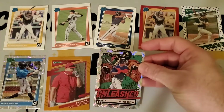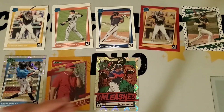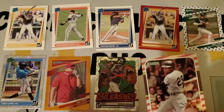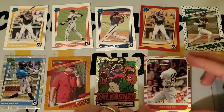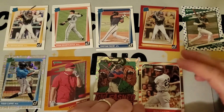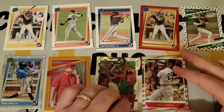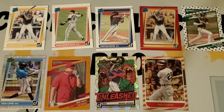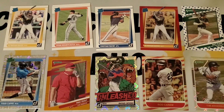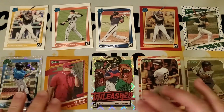We have this diamond parallel Unleashed Raphael Devers, which is pretty nice. And then we have this numbered parallel to 2021 of Rod Carew — still not sure what this is, looks like some kind of refractor or foil stripe parallel, which is pretty nice and unexpected. Then just to round it out, we'll put in this other diamond parallel of Tim Anderson Highlights. So that's what we got — a nice one overall, and it's fun to open.